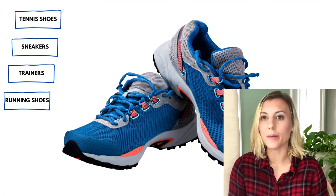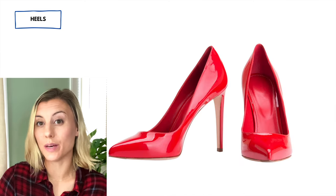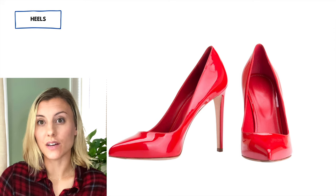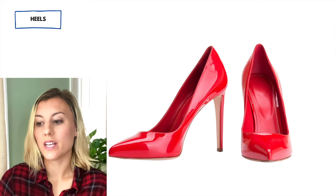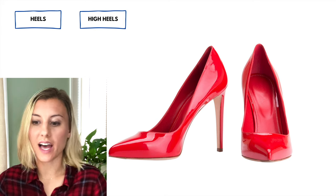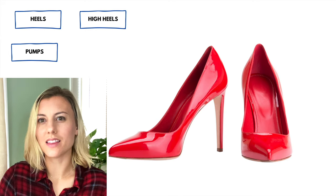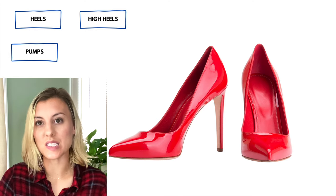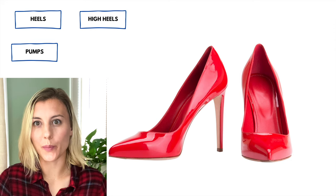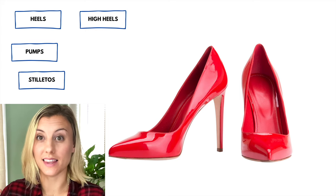These shoes you can refer to as heels. Heels — spelled h-e-e-l-s — refers to the back of your foot, your heel. These shoes have such a tall heel that we call them heels. Heels is short for high heels, so you can either say high heels or heels. High heels specifically refer to shoes with a very high heel. A less common but important word to know is a pump — sometimes we call these types of shoes pumps. I think this was more common many years ago, but it's still used. And if they're very high shoes, we can call them stilettos.